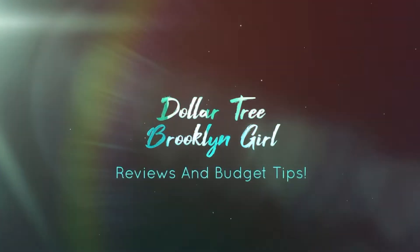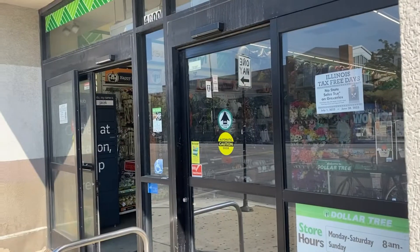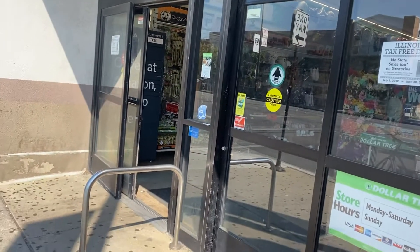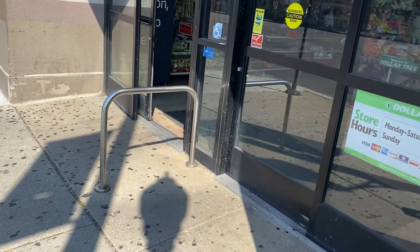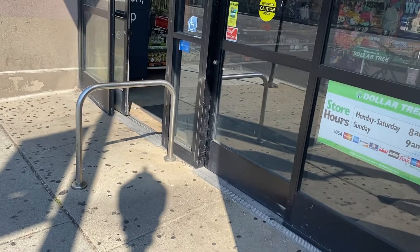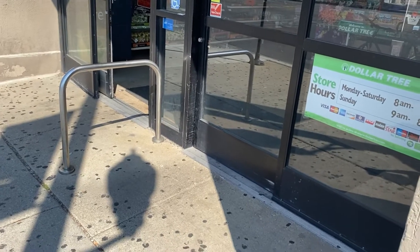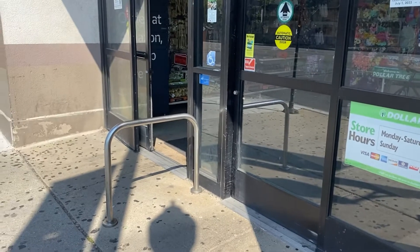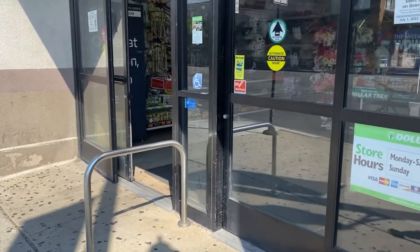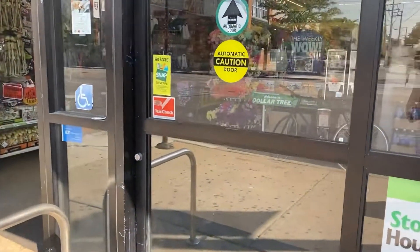Hi guys, welcome back to my channel! I'm here at the Dollar Tree on the corner of Cicero and Fullerton. Let's go see what we find — this store is always fully stocked and organized.